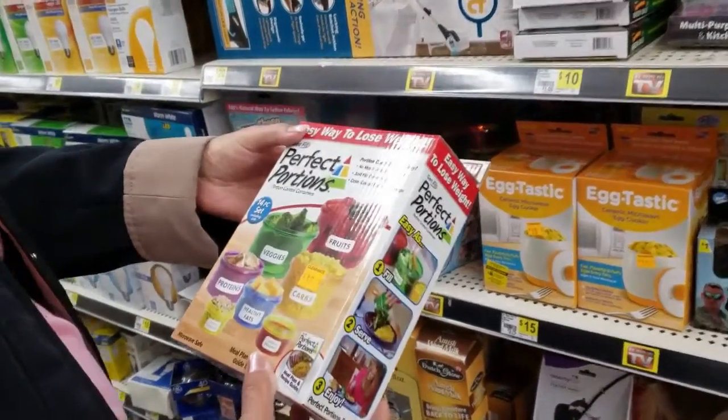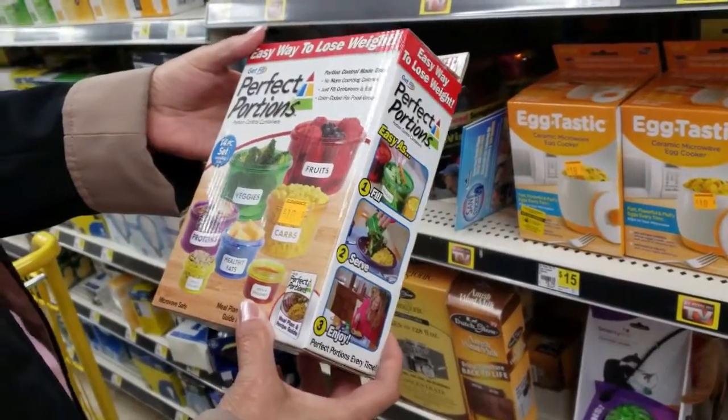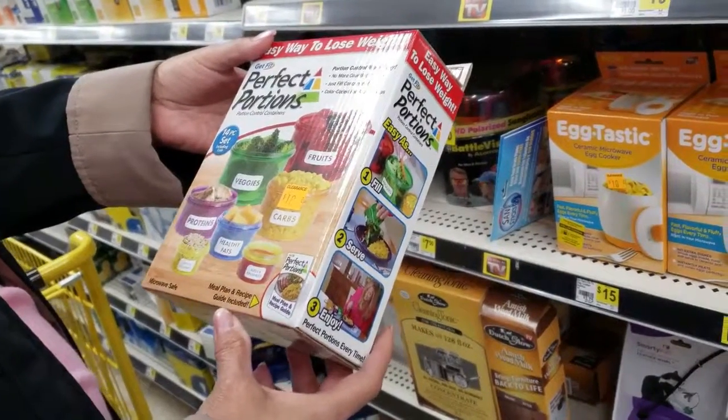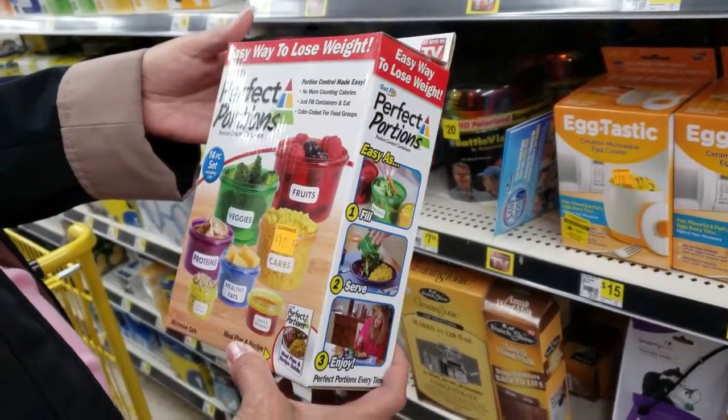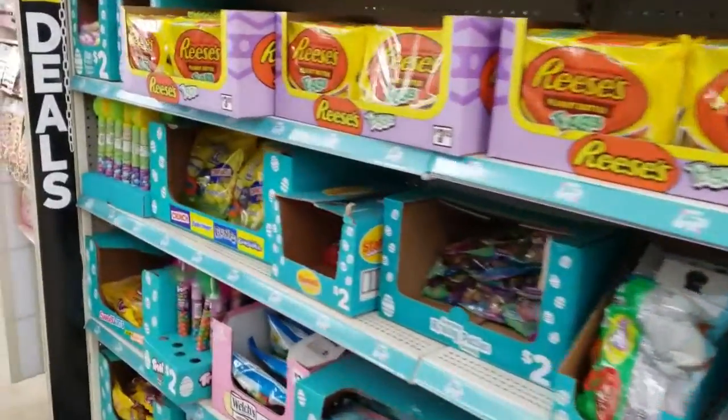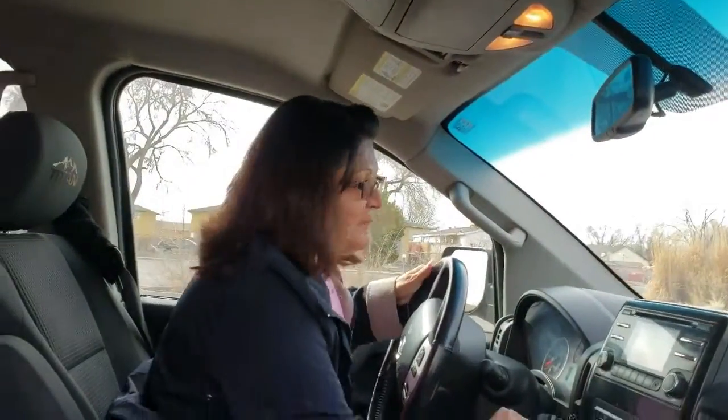If only you would get full with these small portions — you have to fill them up a few times. And that's cute. Easy way to lose weight. That was fun.